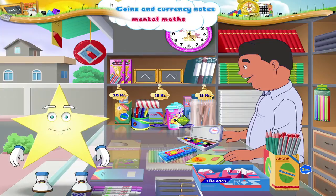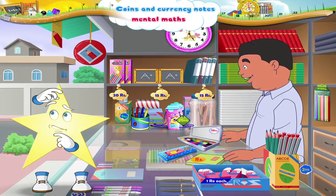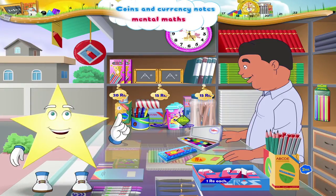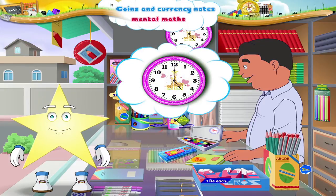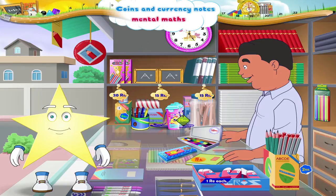Here we are at the store. What time is it, Starry? Yes, 5 o'clock. So you remember how to read the time as well. Good!